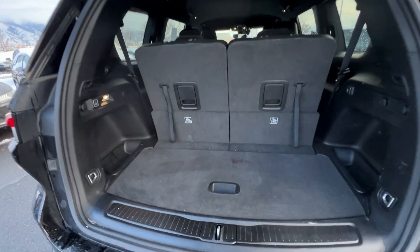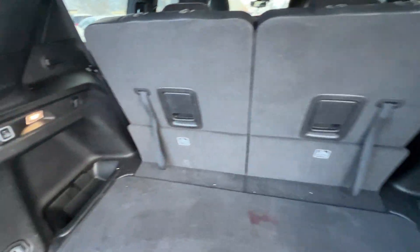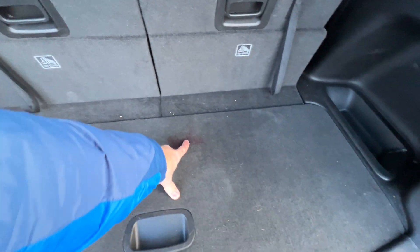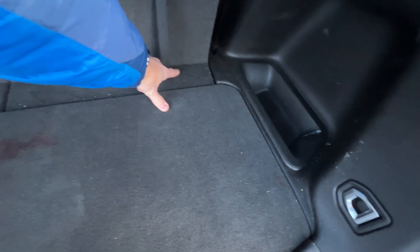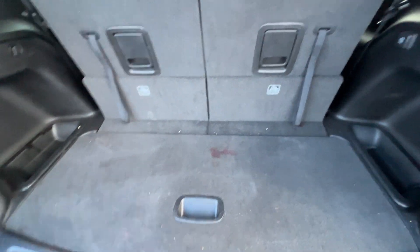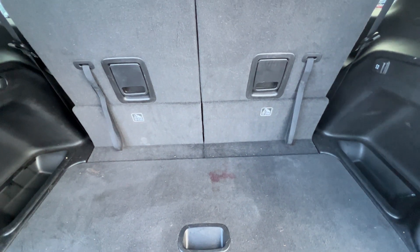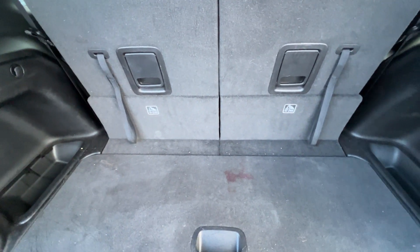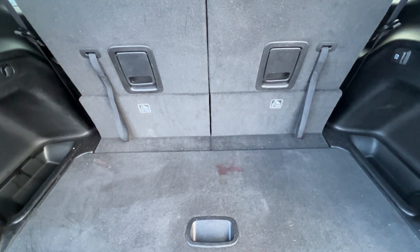Back here I'll open this up — you have an automatic liftgate and here's your backup camera. This is where you can see it hasn't been detailed; there are a lot of crumbs back here and I need to get that detailed for you. I think these stains right here could totally come out — my detailer is usually pretty good at getting those out, so I'll have him do a shampoo on this.